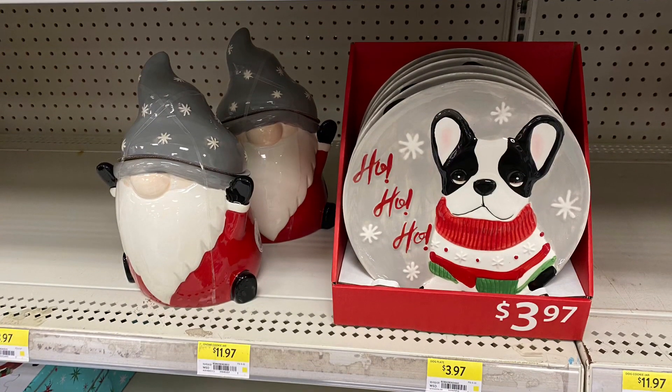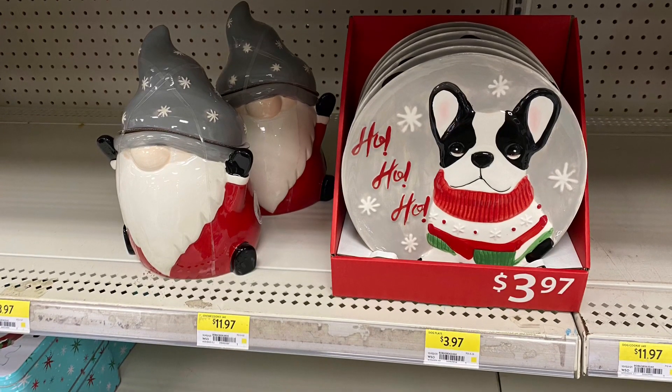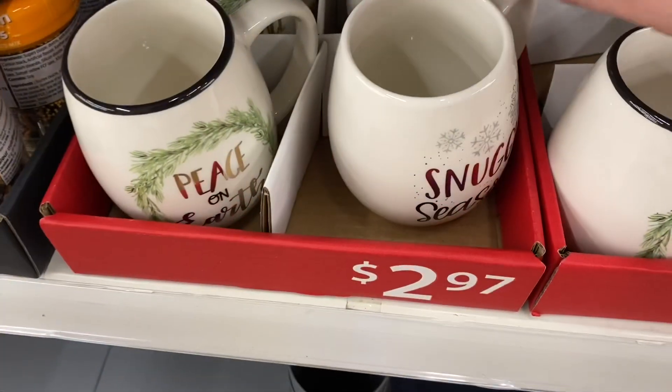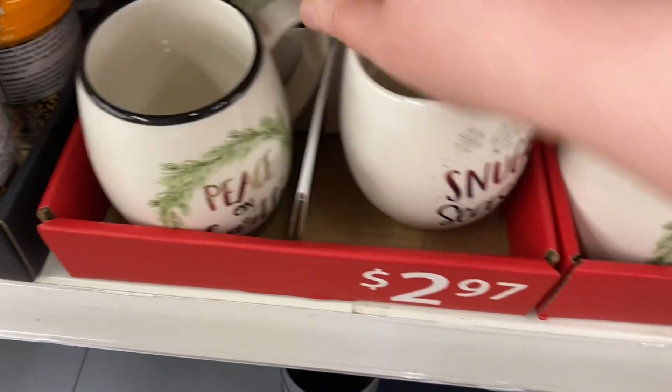The really cute plate with the Boston Terrier came home with me — he was $3.97 and says 'Ho Ho Ho.' There was also a nice selection of mugs, including one that says 'Snuggle Season' and one that says 'Peace on Earth.'